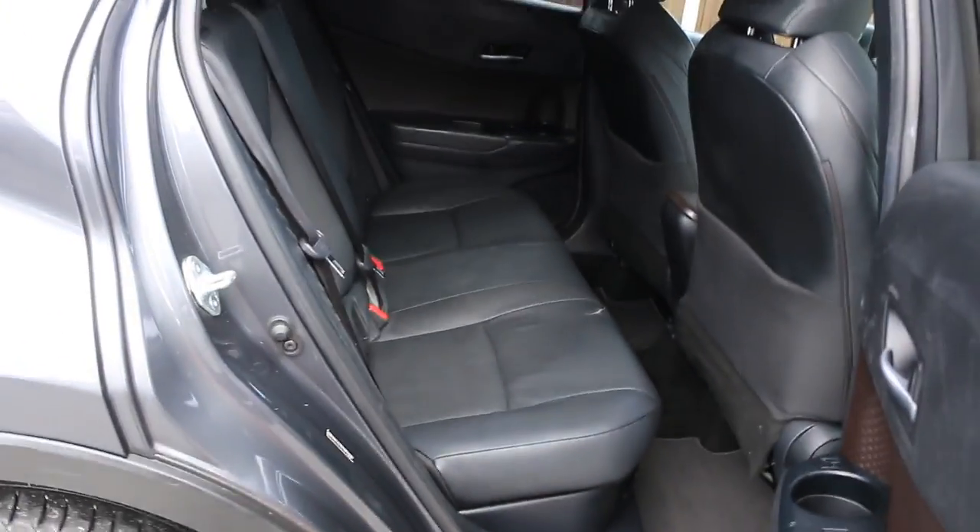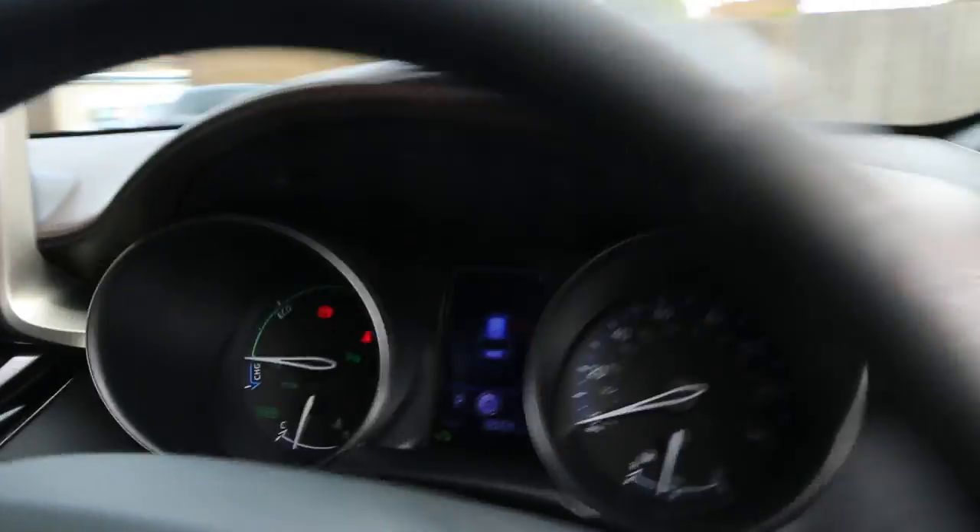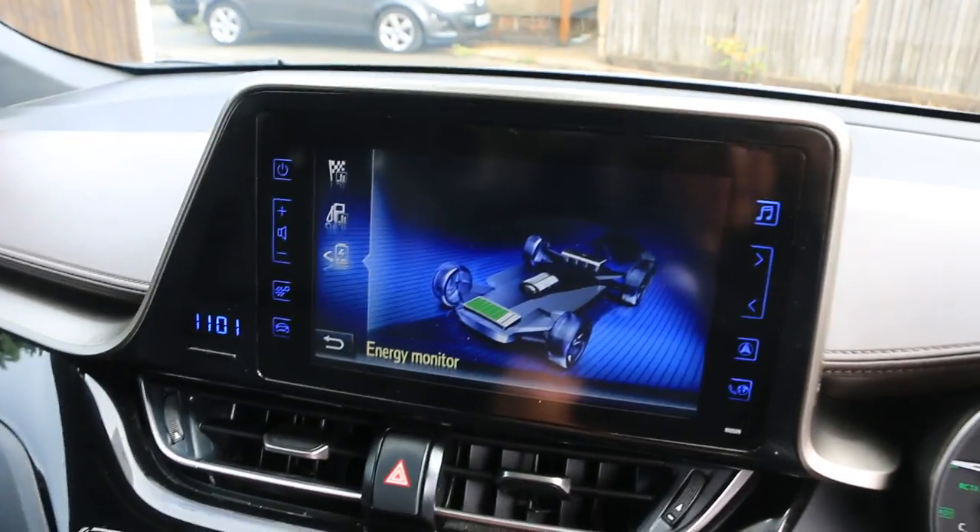Black leather interior, electric and folding mirrors. The car also has an energy monitor.